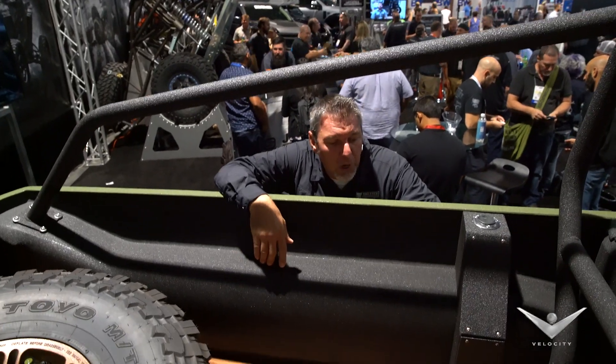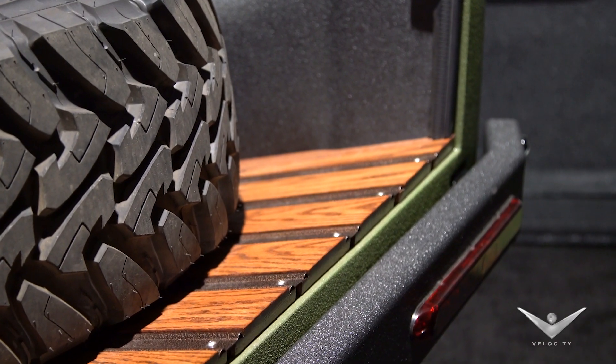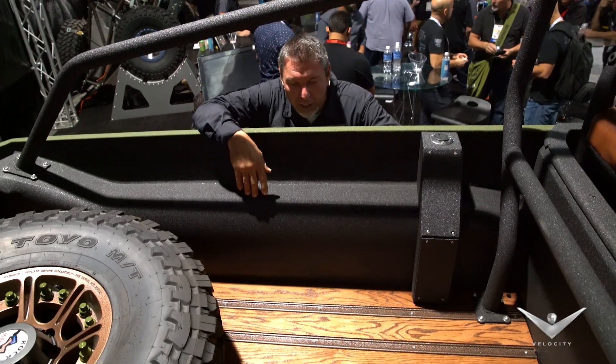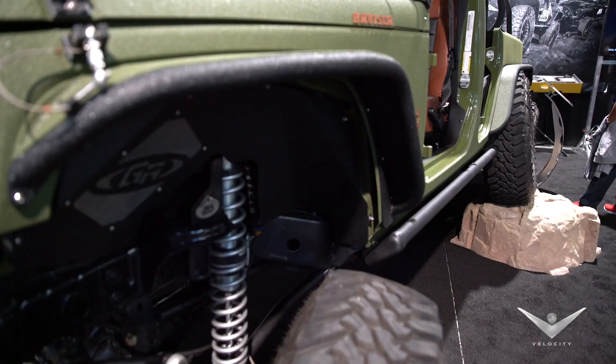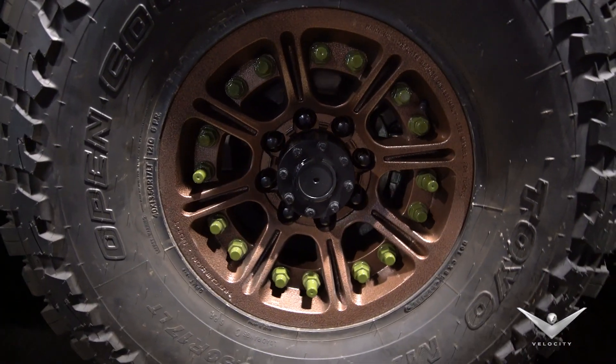About three-quarters of the way through the project we decided instead of using a metal bed that we were going to go ahead and build some oak stringers and put some powder coated strips in order to retain it into the bed. The vehicle drives like a Cadillac. On the 40 inch tires with the tandem axles you do not know that you're in a 6x6. Drivability is amazing.